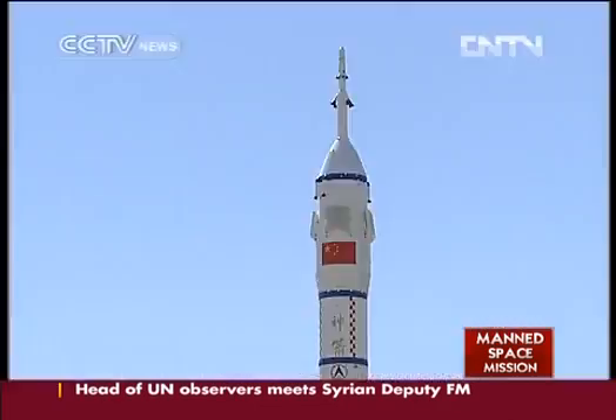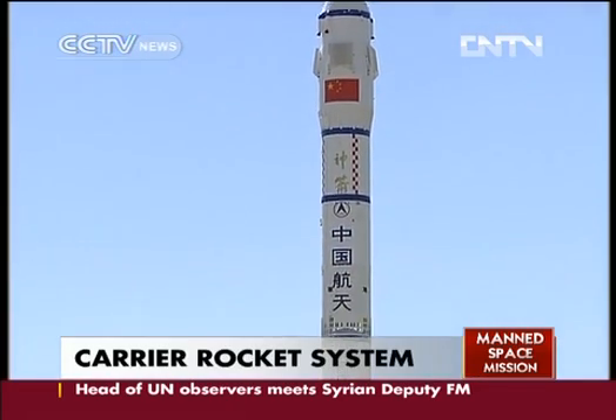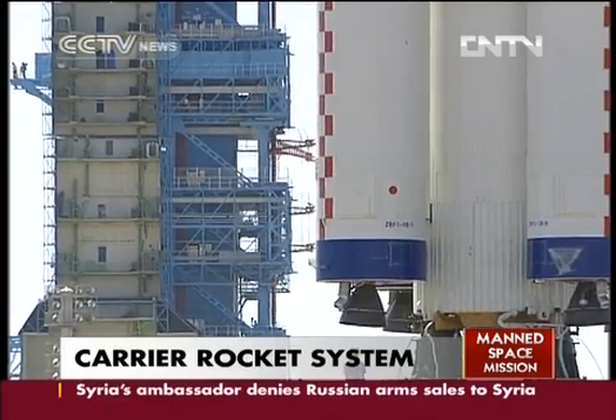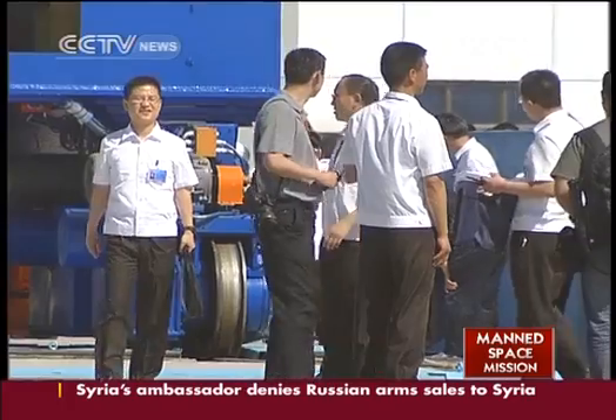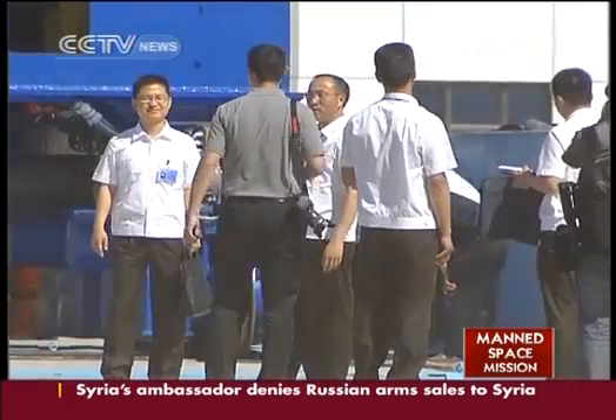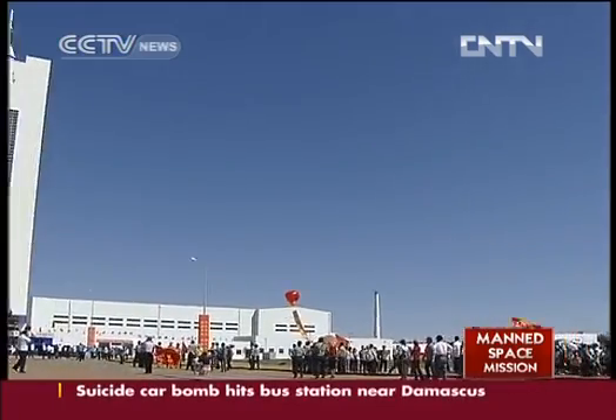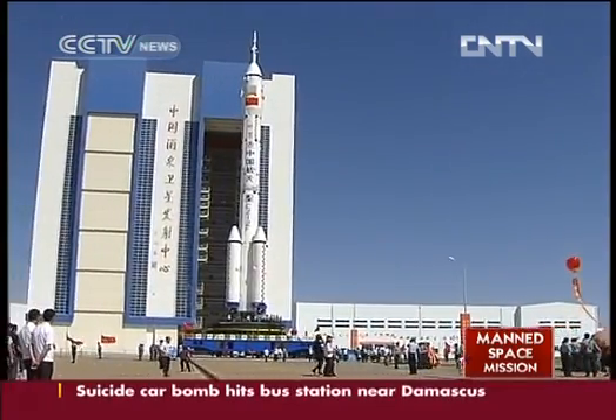584 seconds — that's all it takes for this Long March 2F carrier rocket to send the Shenzhou 9 manned spacecraft into space. Yet in that crucial last 10 minutes, the tiniest mistake could be disastrous. But here at Jiuquan Satellite Launch Center, this upgraded rocket is well prepared.